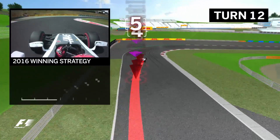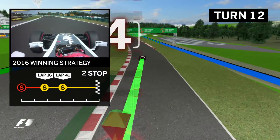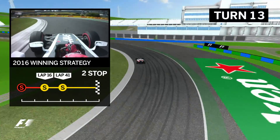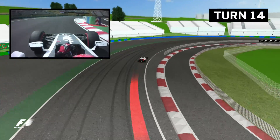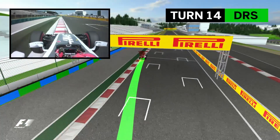Timing your braking for turn twelve is tricky and the right-hander is followed by two hairpins to finish the lap. First up is a long looping left-hander and then comes the climb up to the final corner, with the pit entry on the right-hand side. You'll see the drivers fighting for grip through fourteen as they get the power down to begin another lap in Hungary.